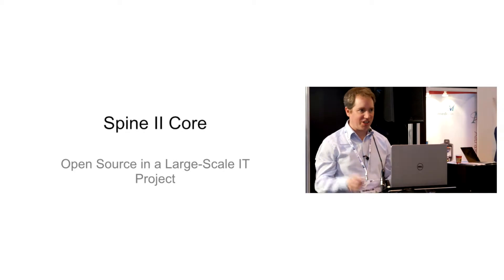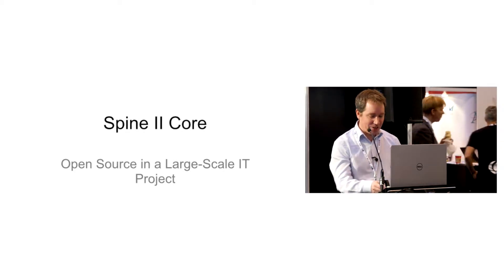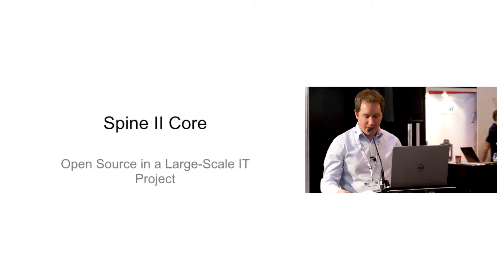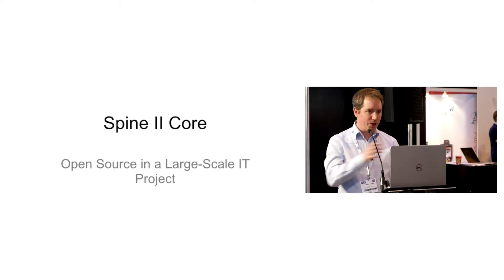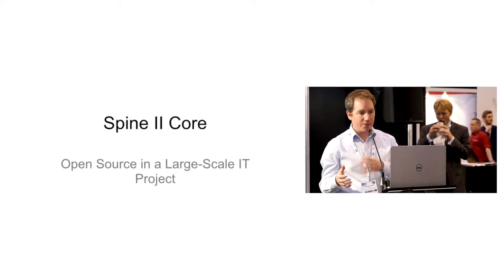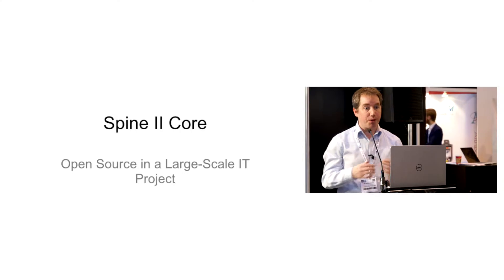Thank you very much. For all that fuss to get some slides, I've only got three slides. So a little bit about myself and the Spine2 project. My name is Martin Sumner and I used to work on the Spine1 project. I now work on Spine2, and about three and a half years ago I was part of what was the Spine2 re-procurement program.